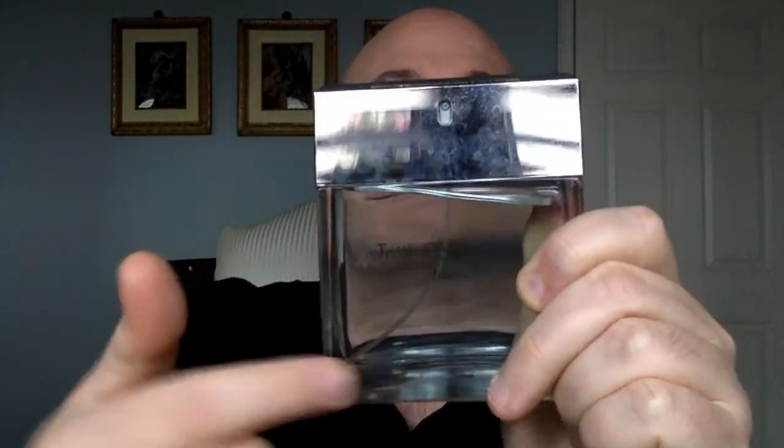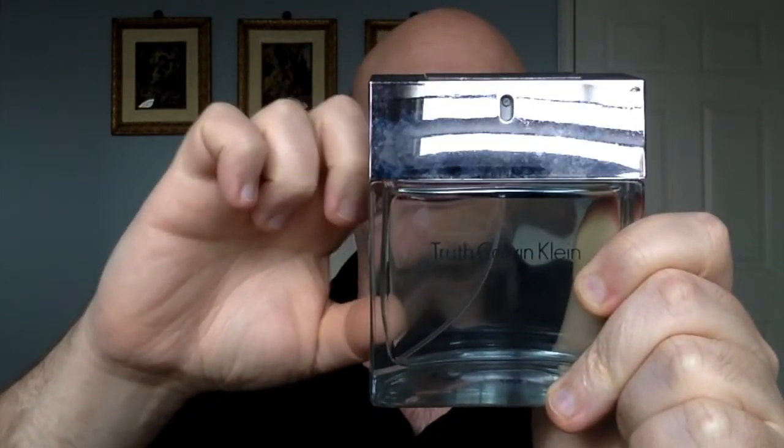If your fragrance doesn't smell great, first start by pressing your atomizer a few times. There's tubing in your bottle, and sometimes fragrance stored in that tubing can turn stale if it hasn't been used in a while. Start by pressing maybe 10 to 15 times to clear out the atomizer and see if that helps. If not, then it's time to move on and replace that bottle.